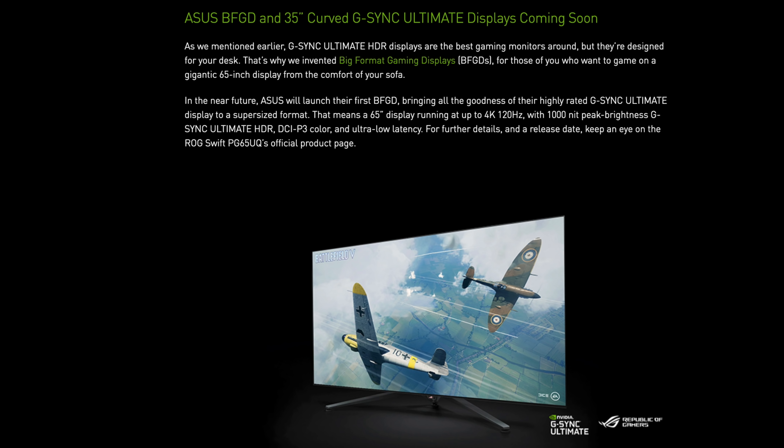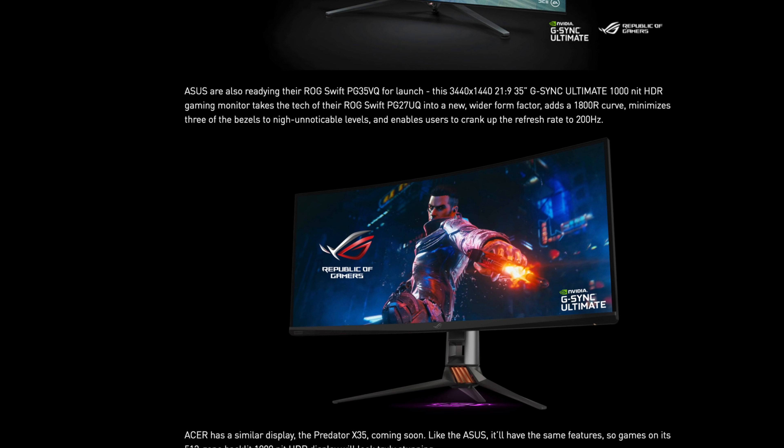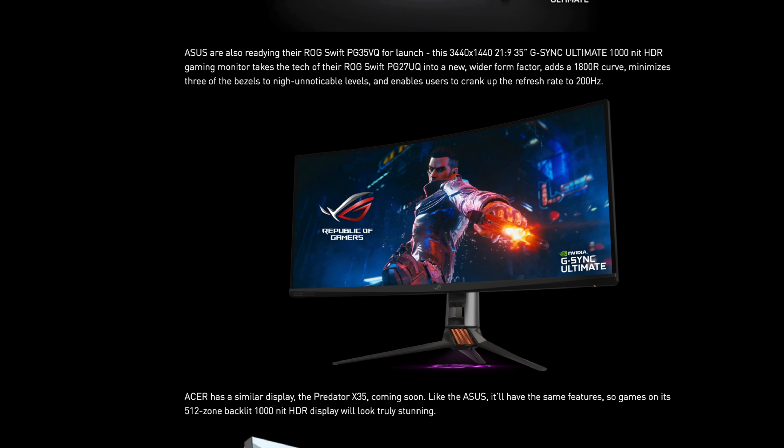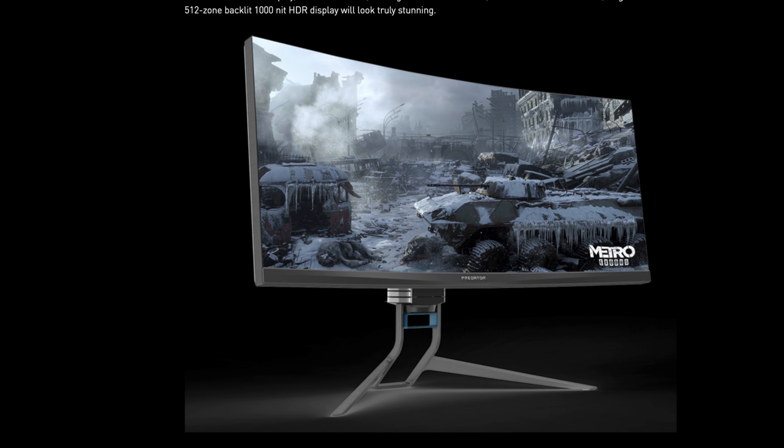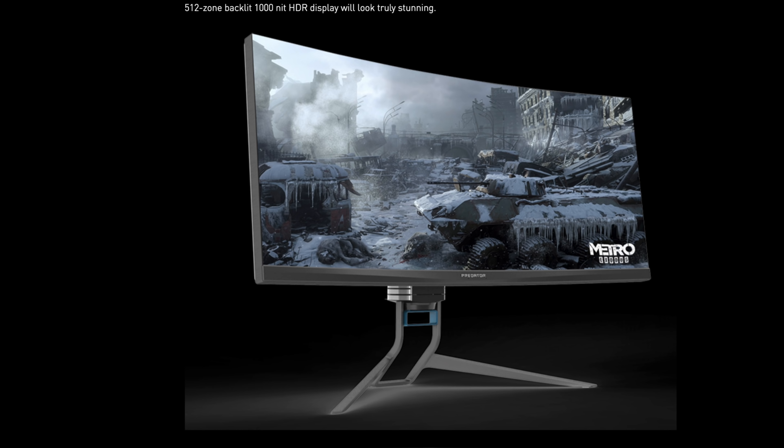You know that thing's gonna cost a pretty penny. For those looking for a curved monitor, Acer and Asus also announced 35-inch curved G-Sync Ultimate displays. First up is the Asus ROG Swift PG35VQ — a 35-inch monitor with a resolution of 3440 by 1440, 21:9 aspect ratio, G-Sync Ultimate, 1,000-nit HDR, 1800R curve, and a refresh rate of up to 200 Hz. Acer is also releasing their Predator X35, which features the same specs as the Asus monitor.